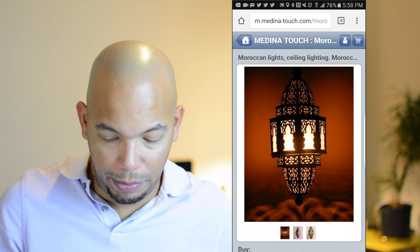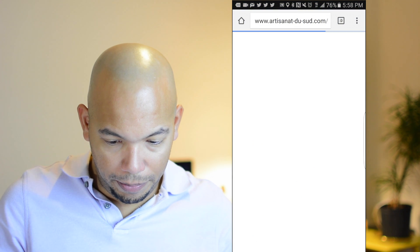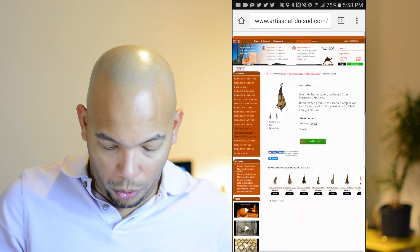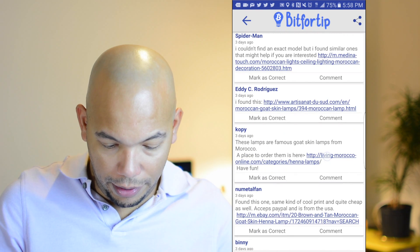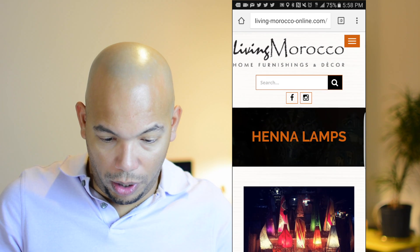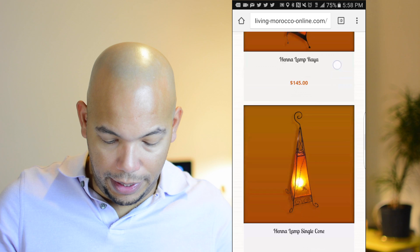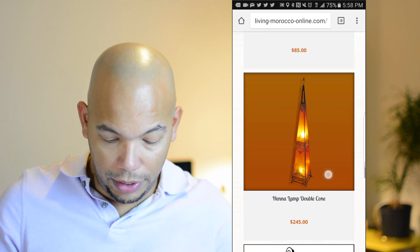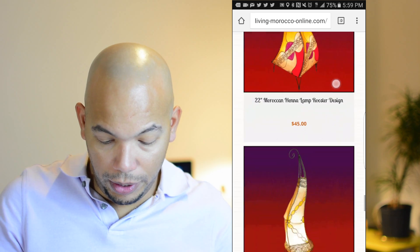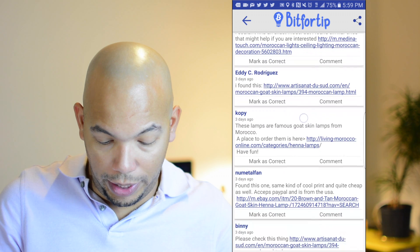They provided me with this link — that's not quite the lamp I was looking for. Let's try this Eddie Rodriguez guy. These lamps look somewhat similar, but not quite what I was looking for. But this right here, this site called Living Morocco Online — as you scroll down here, I now see that there are lamps that are starting to look just like mine. Especially this one right here.